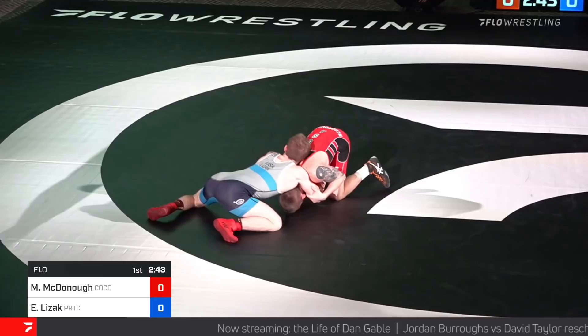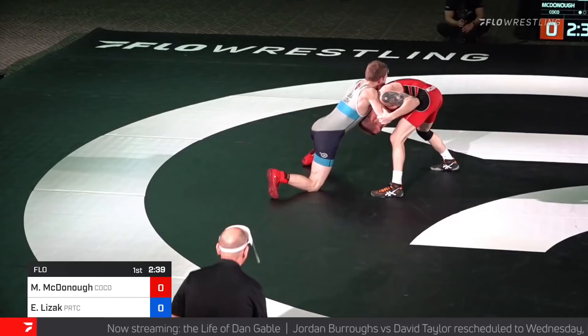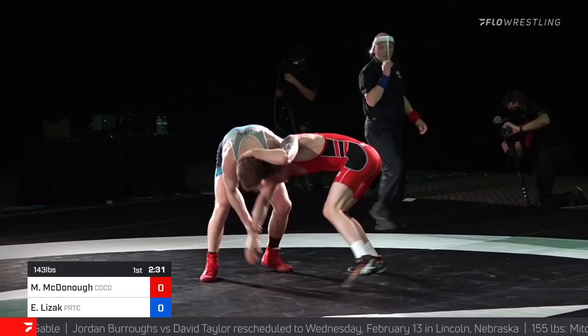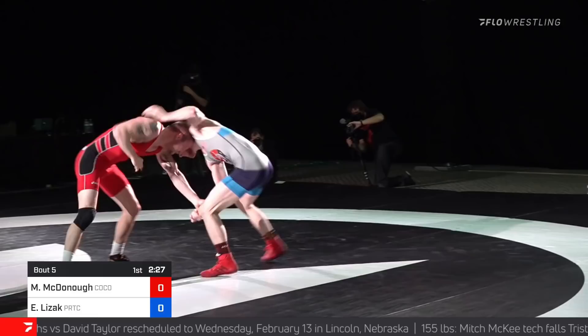McDonough makes his way up to his feet, looking for a knee tap. There was Lezak. He's really working here in the short offense position. McDonough trying to free himself. Lezak clinging, now he comes to an arm — two on one. Head position for McDonough. Lezak kind of dictating the pace early on.